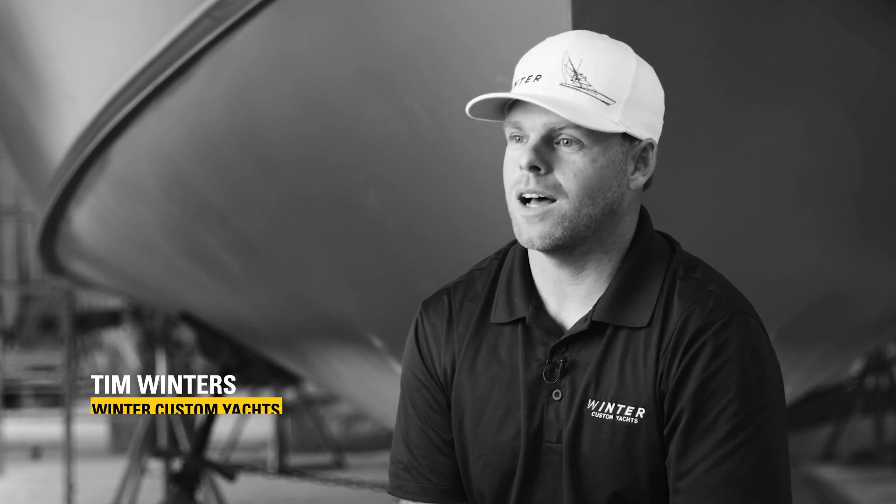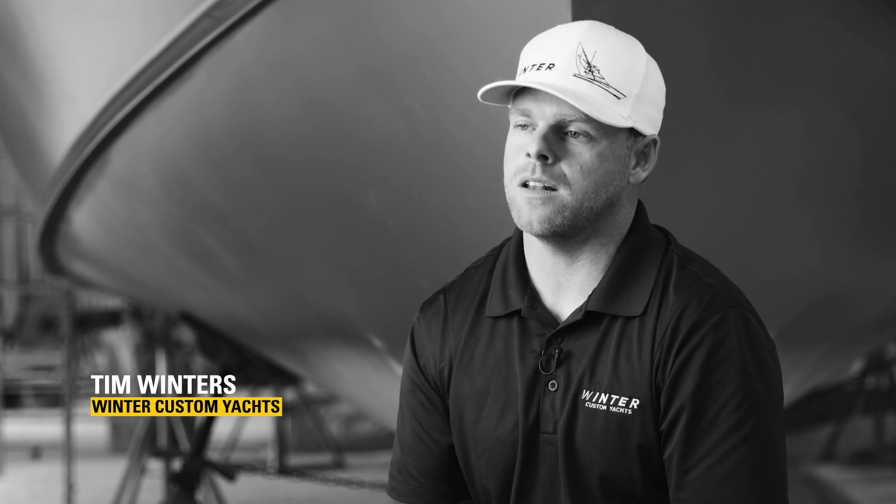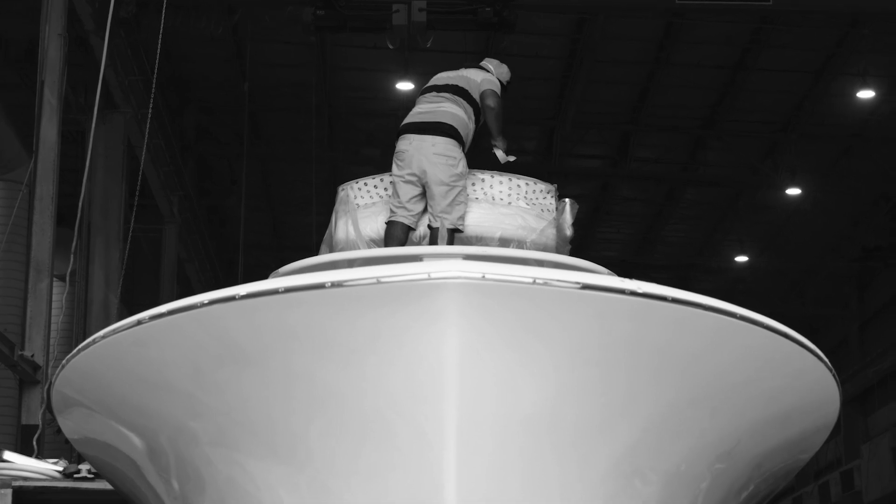I'm Tim Winters of Winter Custom Yachts and we build custom sport fishing boats. We specialize in boats from 38 all the way up to 80 feet. When a client comes to us today they have a few requirements, and most of the time it's speed, and secondly, noise.